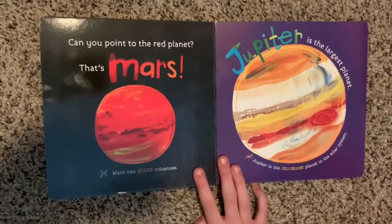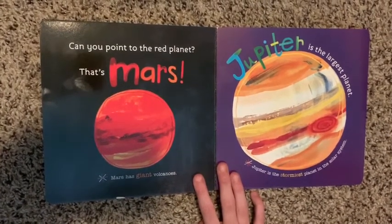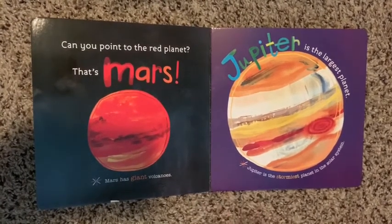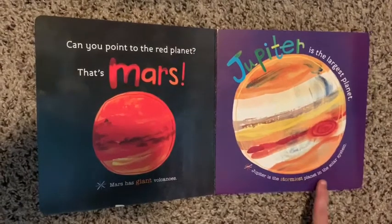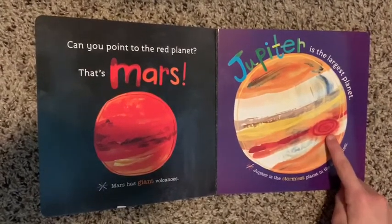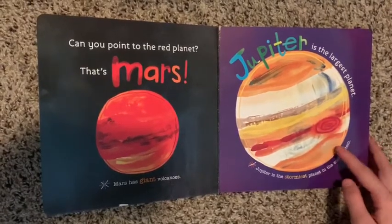That's Mars. Mars has giant volcanoes. Jupiter is the largest planet. Jupiter is the stormiest planet in the solar system. This red dot is the biggest storm on Jupiter.